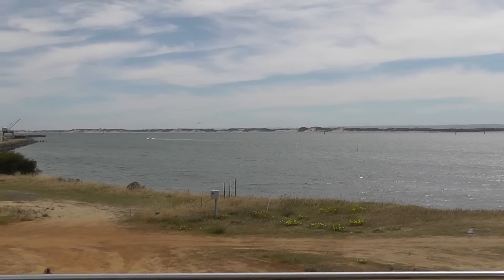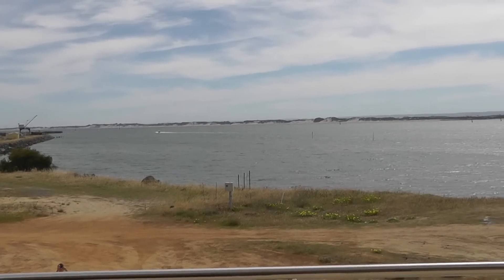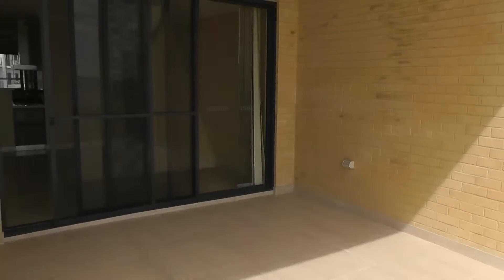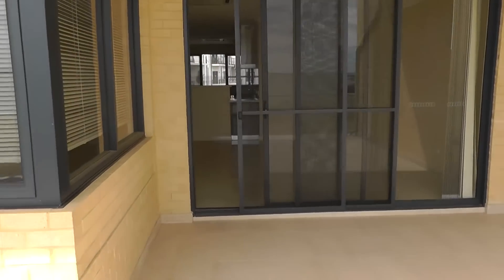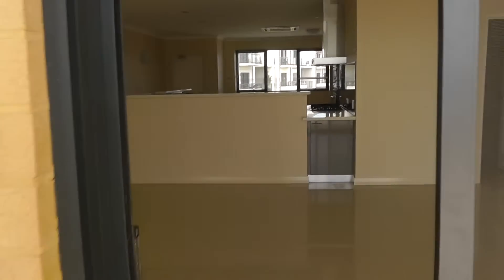Imagine waking up to this gorgeous view every morning. This would be yours if you lease this property at 229 Bonnefoy Boulevard. Panning around, you'll see we have a beautifully large entertaining area here. And I'll take you on a tour inside the property.